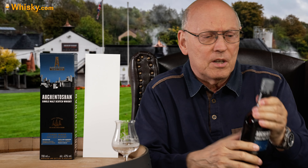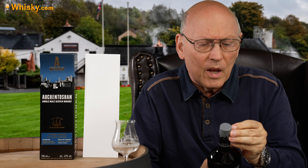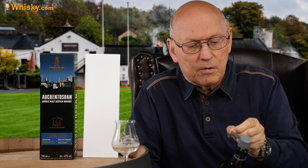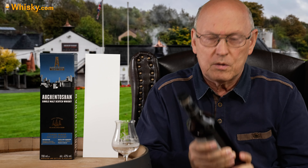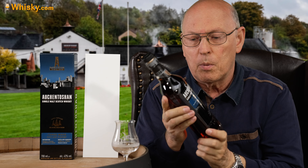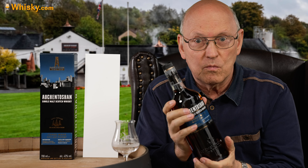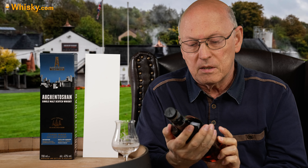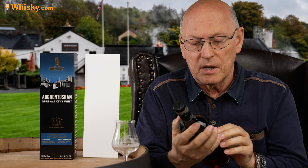I tasted this whisky 12 years ago and six years ago, so it's time to have another try. During that time the bottle shape changed, but six years ago it was the same bottle shape. The carton box is now a lot more modern. The label shows 43%, maturation in bourbon, Oloroso, and PX sherry casks — everything is written on it. Rich and elegant.